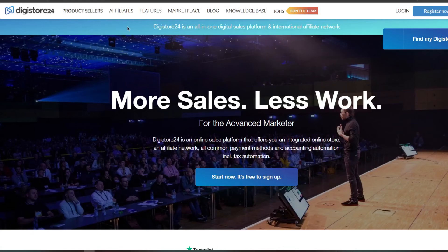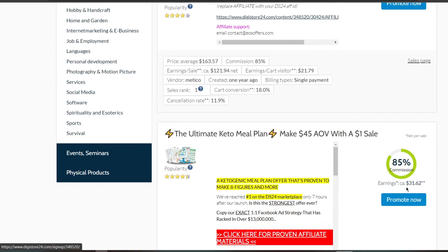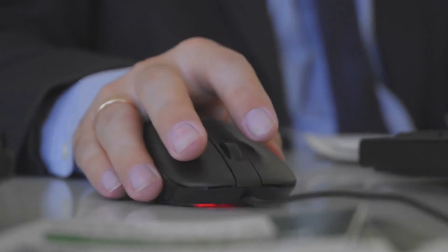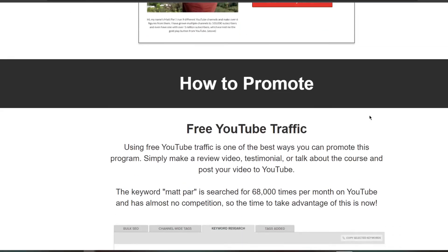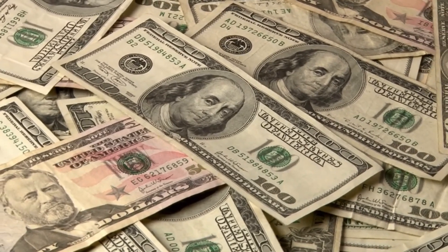Once you have your account, you may begin promoting deals and earning money. When you click 'Promote Now,' Digistore24 will provide you with an affiliate link that you may share with others. When they click on that link, they will be taken to the sales page of whatever product you advertise, and when people buy that product, you'll get commissions. I'll now offer you an exclusive additional trick to make double or even triple what others make.